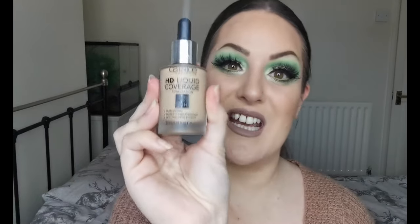For foundations I have two again. The first is a complete favourite — I've been using it for a while, I use it a lot, I absolutely love it. That is the Catrice HD Liquid Coverage. This is such a beautiful foundation. It lasts all day. I have really oily skin and quite often foundations break up throughout the day on my skin, but not this one. It doesn't completely stop the oils coming through, but towards the end of the day it still looks beautiful. I highly recommend it.